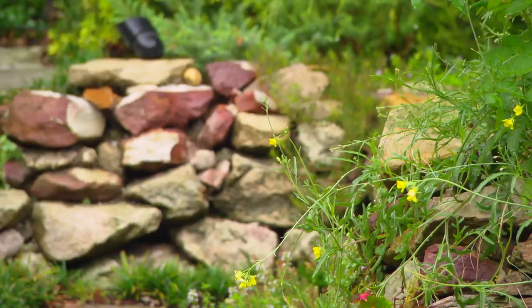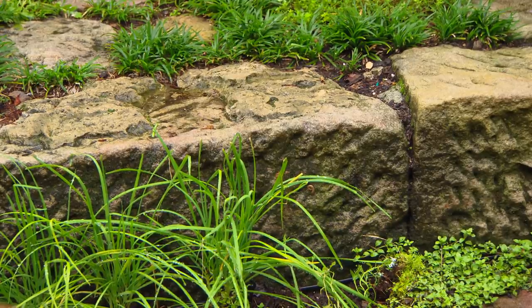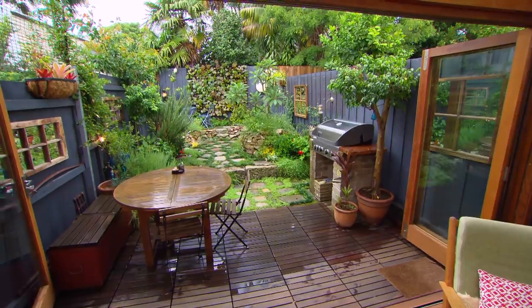How did you get all the stone in through the house? All the stonework, except for the flat pavers, came from in the ground here. So we were lucky with these three convict stones.